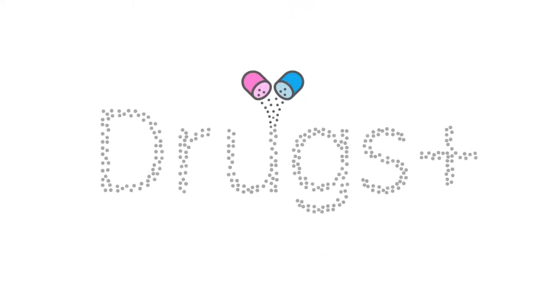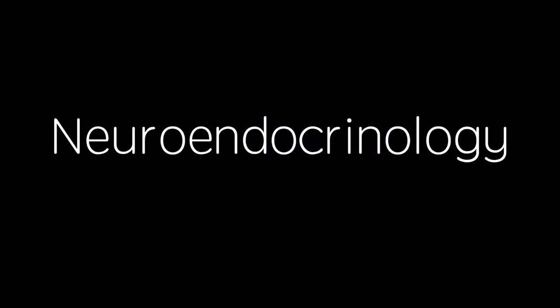Hello and welcome to Drugs Plus. Whether you're here for exam revision or just general interest, I hope you find this video useful. Please give it a thumbs up and subscribe to support this channel so that I'm able to continue creating this content. In this video, I'm going to give an introduction to a new series of videos on neuroendocrinology.